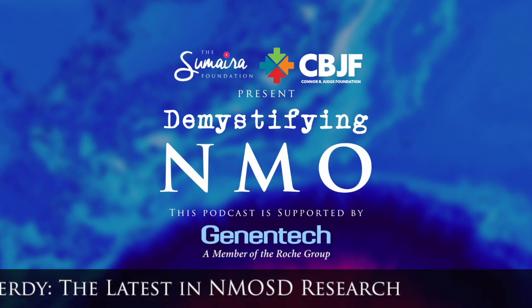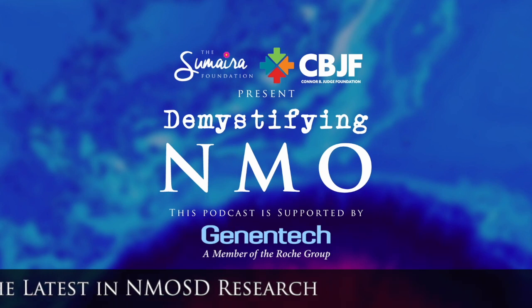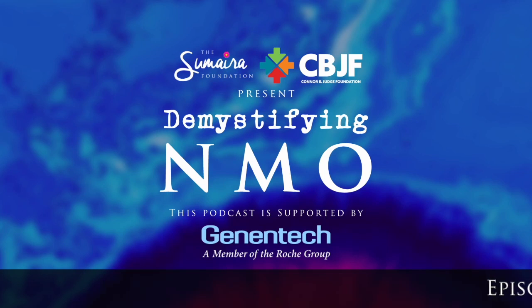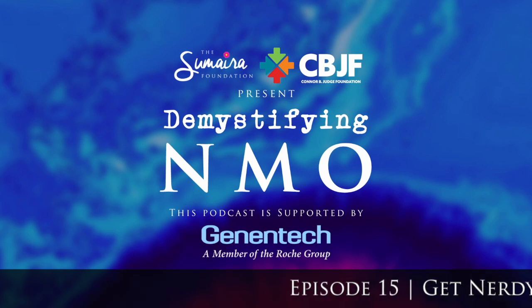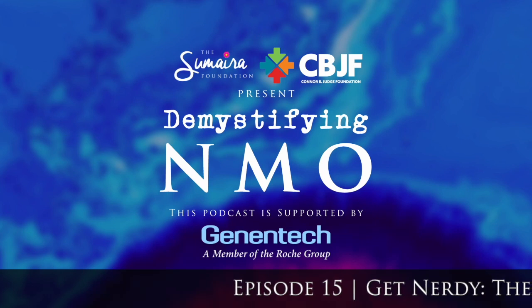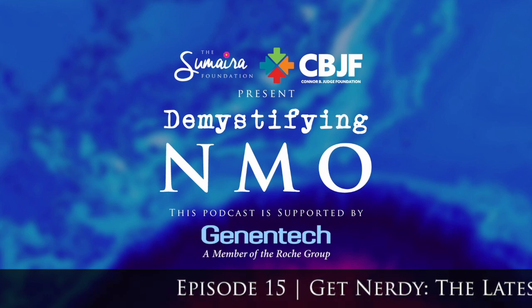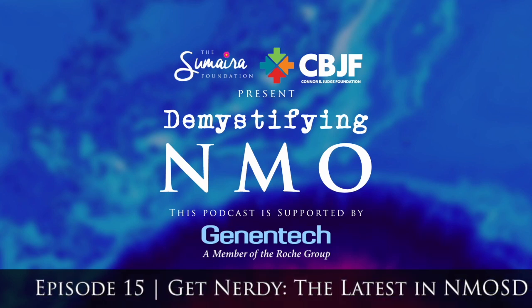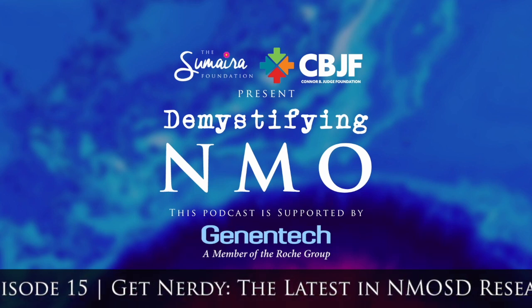Why would we want oligodendrocyte progenitor cells? These stem cell-like cells give us more oligodendrocytes — an important cell type because it makes myelin. And myelin is what gets damaged in NMO. So if we can make more cells that can make more myelin, that would be an important and exciting strategy. Nothing is completely readily available for patients yet with regard to neuro-regeneration, but there is a lot of research in this area and it does look hopeful.